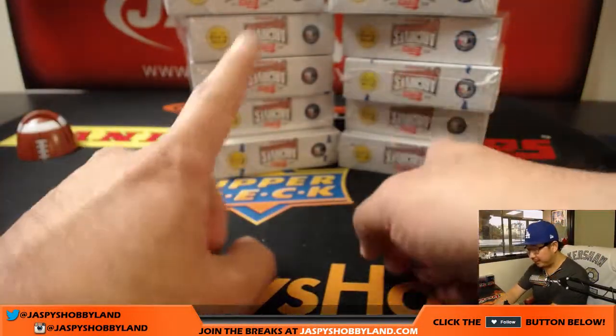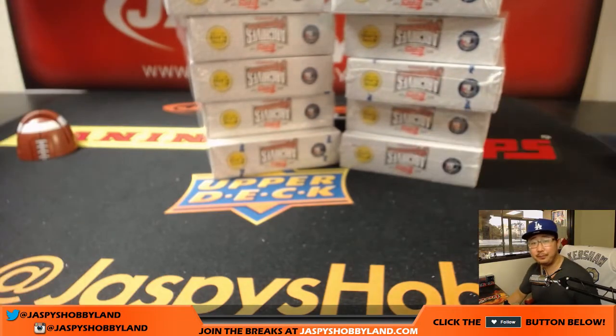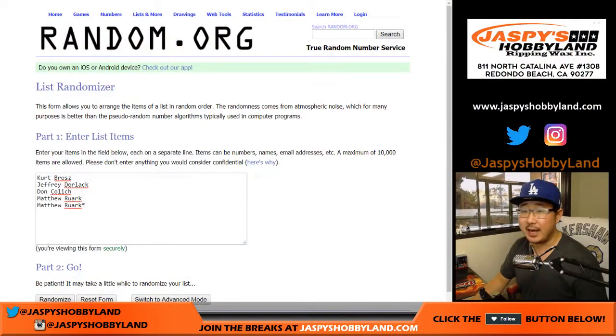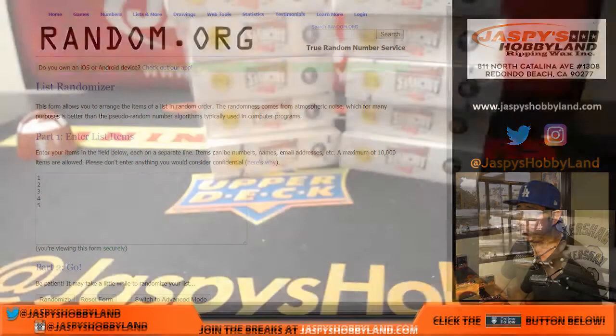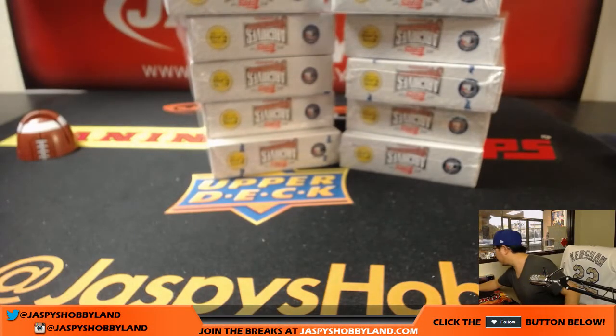We only have these two breaks left. That's it. The last break is already in the store. A big thank you to these folks for getting into the action. And then we'll randomize names and randomize boxes. But first, let's select which stack of boxes we're gonna do.